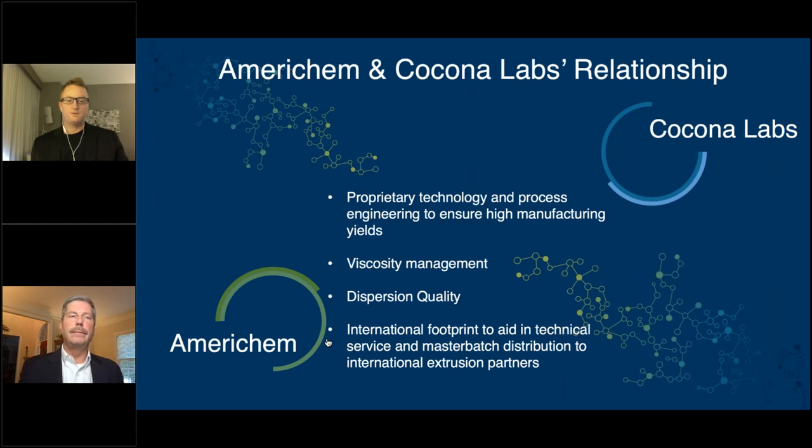That was extremely important for us at the beginning of the pandemic with so much supply chain uncertainty. The ability to manufacture within India was very important to us and our consumer brand partners, and that was a perfect match — that team in India is top notch. On the dispersion quality and the upfront work that we've done, we're able to actually predict extrusion success based on the parameters reported on the master batch COA. So incredibly important to us.